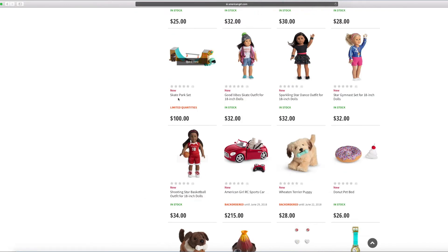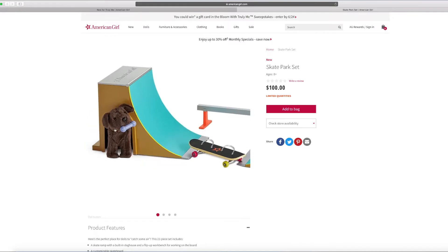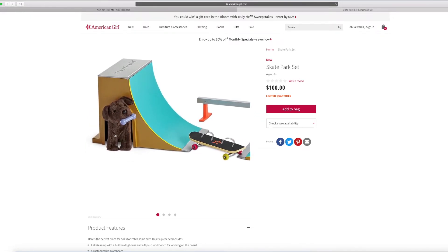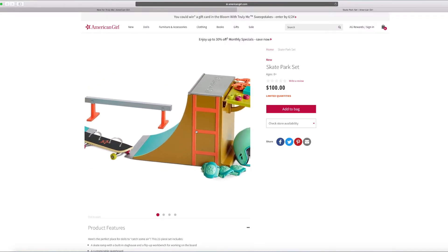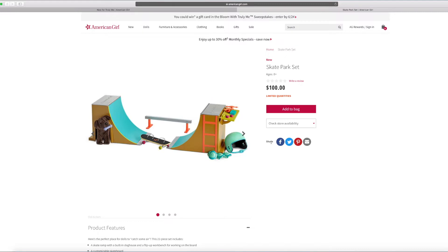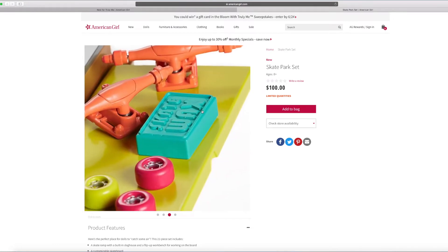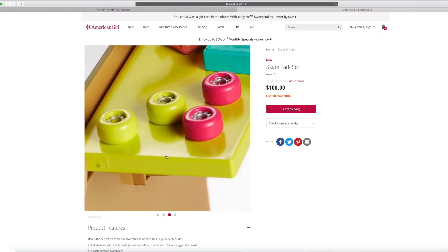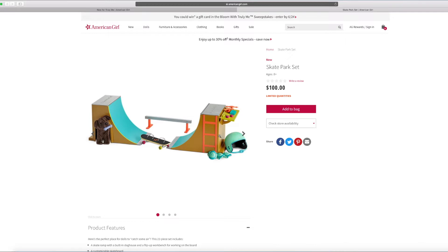And look at this cool skate park set. I can't wait to see — I love to see some stuff that has skating with it. Hey, there's a doggy! Maybe dogs can go inside that little area there. There's also a skateboard included. And this is the ramp — it has everything you need. You can even do some little skate wax, and you can even change the wheels. I love it.